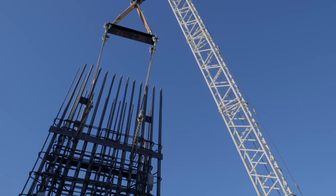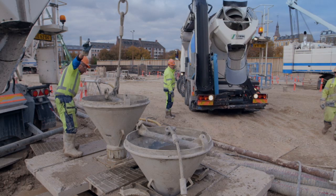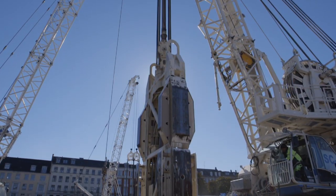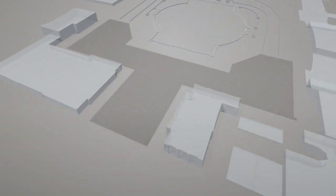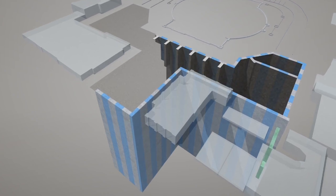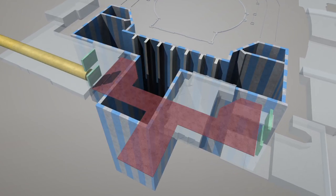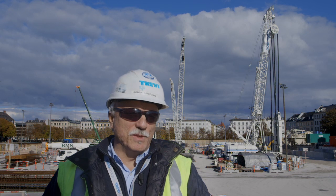La gabbia d'armatura, composta da 4 o 5 spezzoni, viene giuntata e calata all'interno dello scavo tramite una gru di servizio. Completata la posa della gabbia, viene posizionata una pedana in testa allo scavo e viene inserito un tubo getto attraverso cui viene gettato il calcestruzzo. Nonostante la complessità dell'opera e le difficoltà della geologia di Copenhagen, stiamo ottenendo con l'idrofresa ottimi risultati.